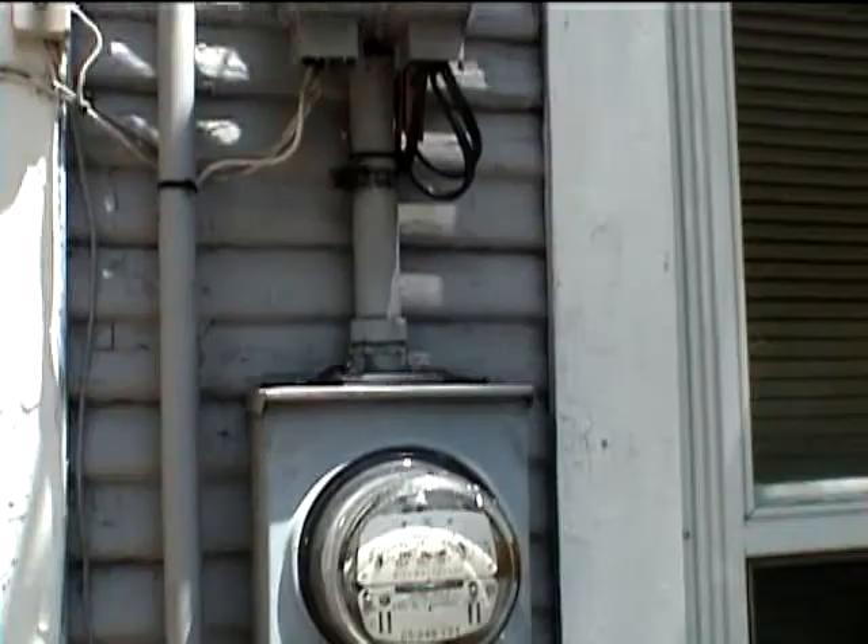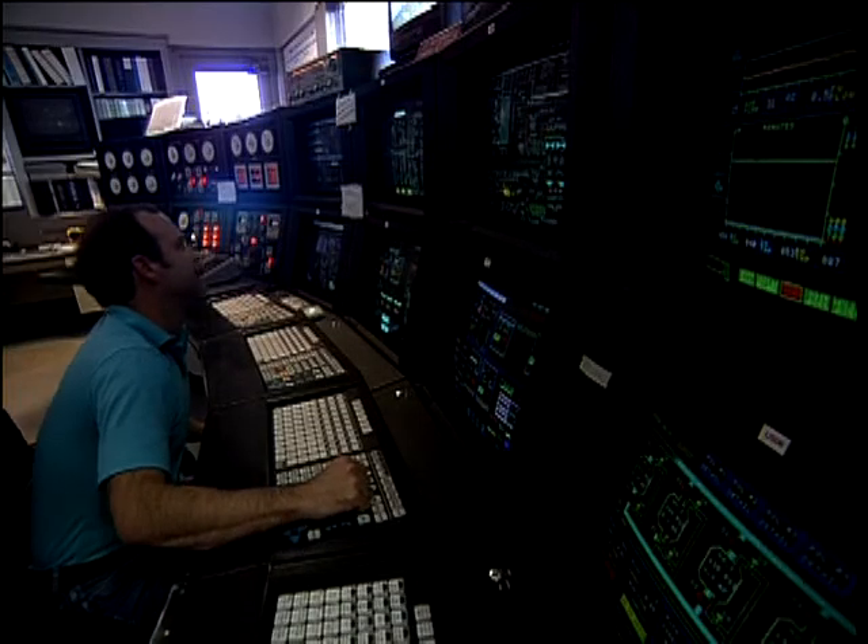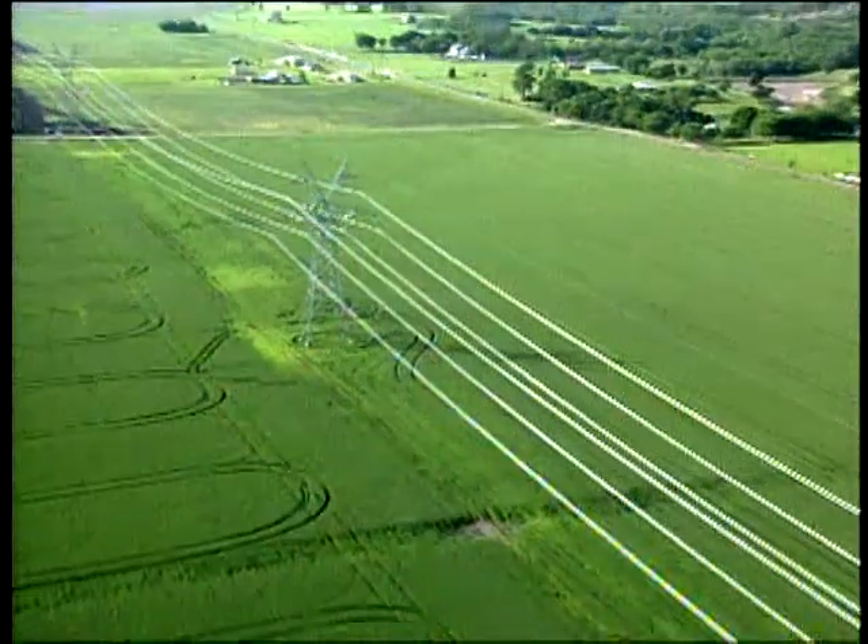BPL is very simple technology. You utilize a fiber optic backbone, and then as you get deeper into the distribution system, it injects a signal onto the distribution primary and carries it all the way down to the home. BPL is a real-time, two-way communications window on electric systems.